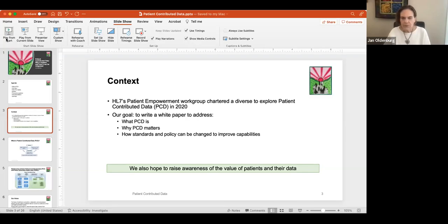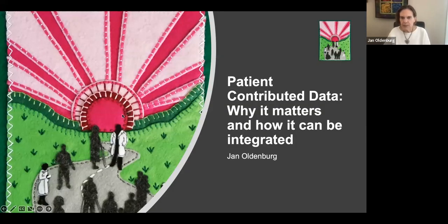Thank you so much. I am here to talk to you about patient-contributed data — in particular, why it matters and how it can be integrated into clinical practice. Along the way, we will talk about some of the questions this raises, some of the reasons that people are struggling with this, and we'll look at some recommendations for moving forward to the future.